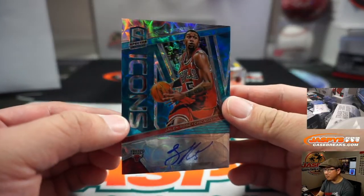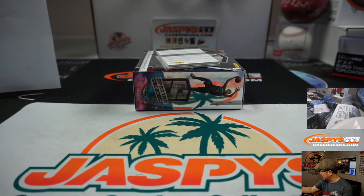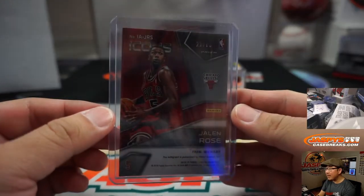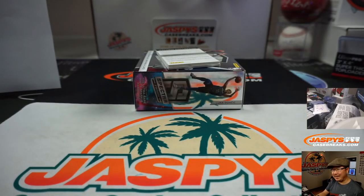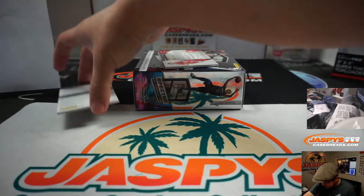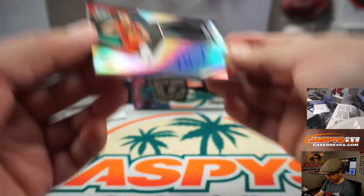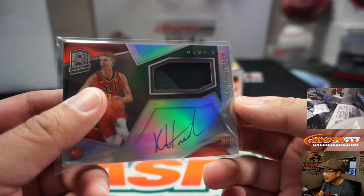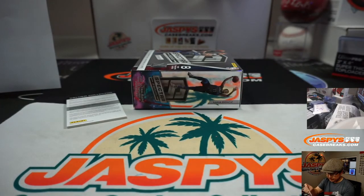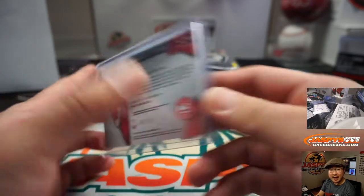We've got an Icons auto — that's Jalen Rose, Bulls edition of Jalen Rose, 21 out of 60 — that goes to Aaron. We got Kevin Huter RPA, two-color patch and autograph. Looks like a little scuff right where his name is — and that's for eight, Aaron S with the number eight gets the Kevin Huter.